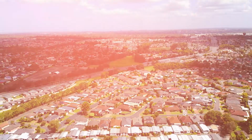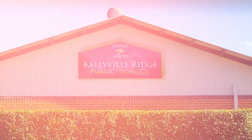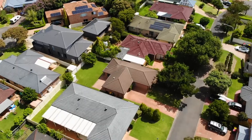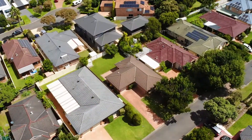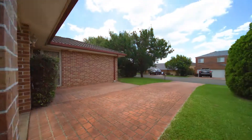Located in the heart of Stanhope Gardens, this property is only minutes from quality schools, shopping centres and public transport. This residence presents a fantastic opportunity for first-home buyers, downsizers or an addition to your investment portfolio.